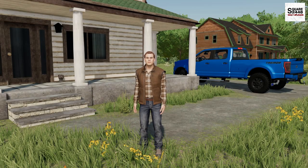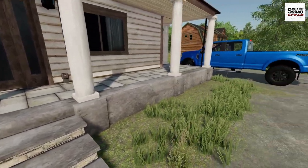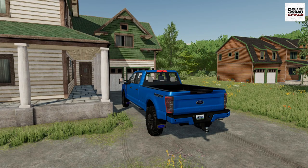Hi everyone, today we're back landscaping. I'm leaving the house just before 7am on this Monday morning, and today guys it's going to be a hot one — the weatherman says it's going to be almost 95 degrees.